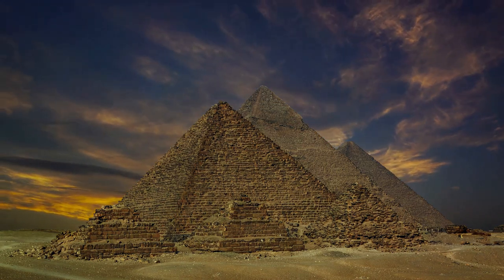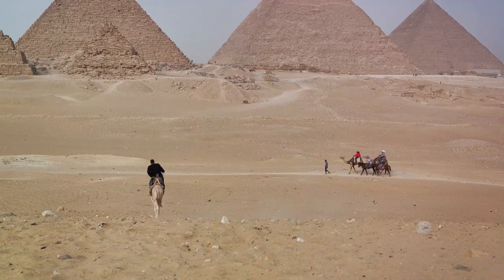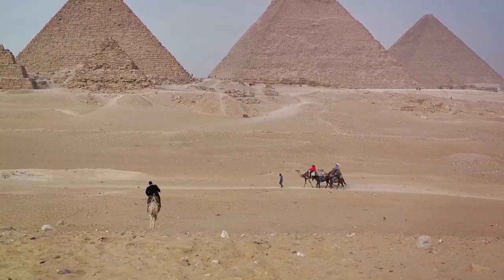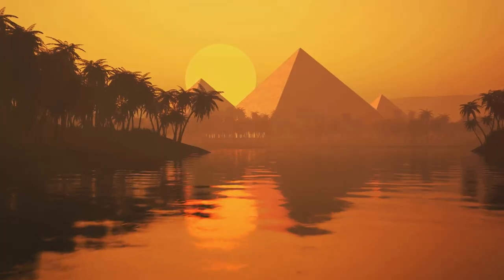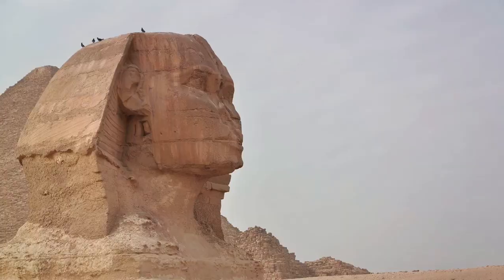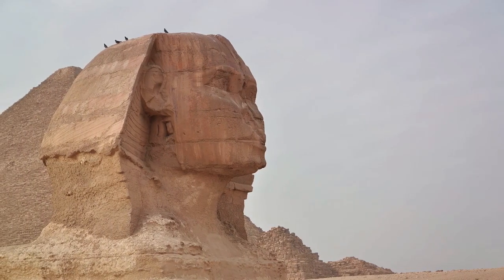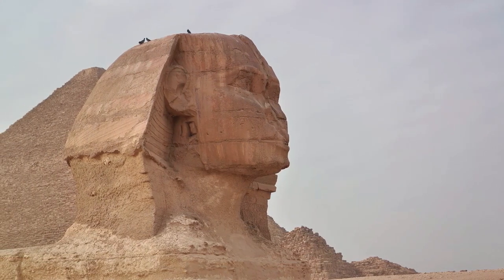The pyramids continue to captivate us, not just for their physical grandeur, but for what they symbolize. They stand as a reminder of our potential, of what we can achieve when we dare to dream and strive to reach beyond the confines of our present reality. As we stand in their shadow, we are reminded of the ingenuity, the ambition, and the perseverance of our ancestors. The pyramids remain, after all these millennia, a testament to the power of human imagination.